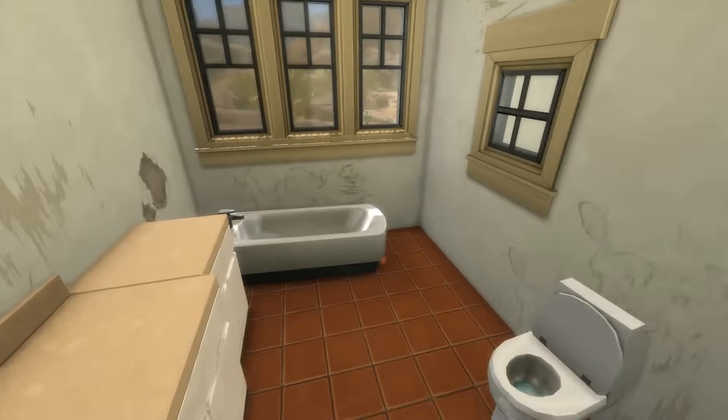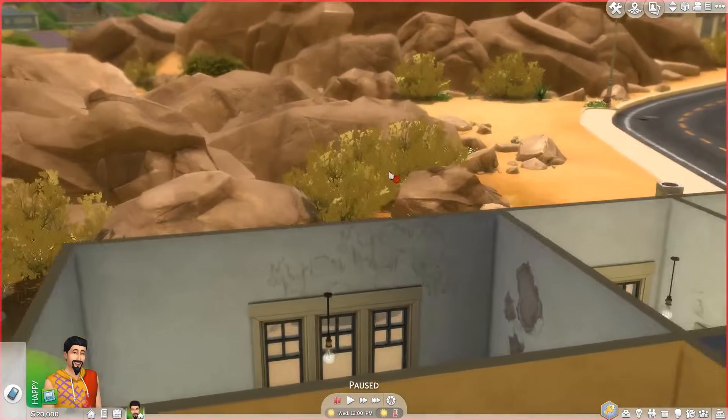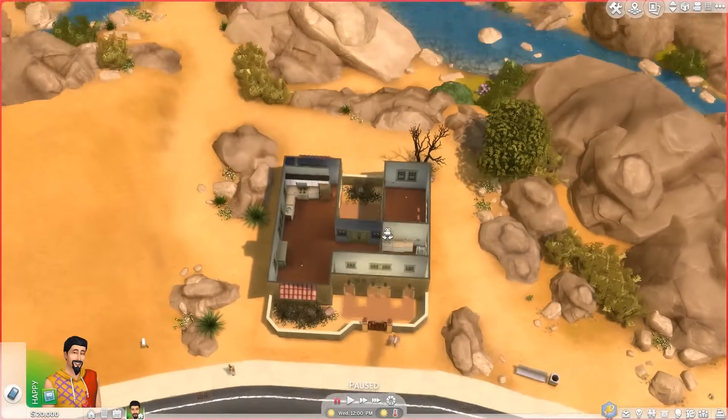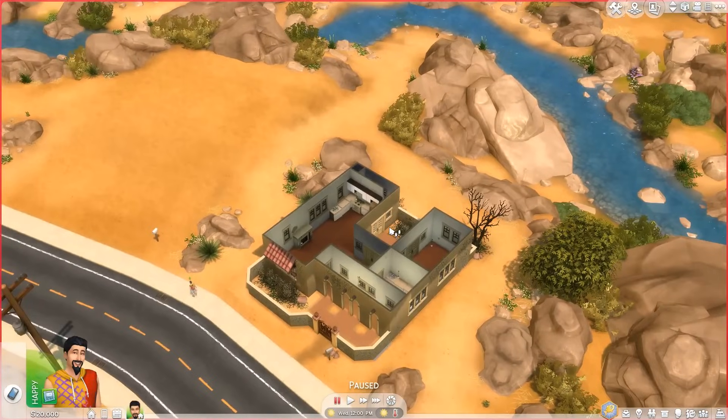And then you go back up the stairs. Around this way, there's actually a bathroom right here. You actually have to go outside and then back in to what I imagine is the bedroom. But I think that's really cool because it has this courtyard kind of vibe. And so that's the entire house though. It's really, really small, but I think it's very cute.